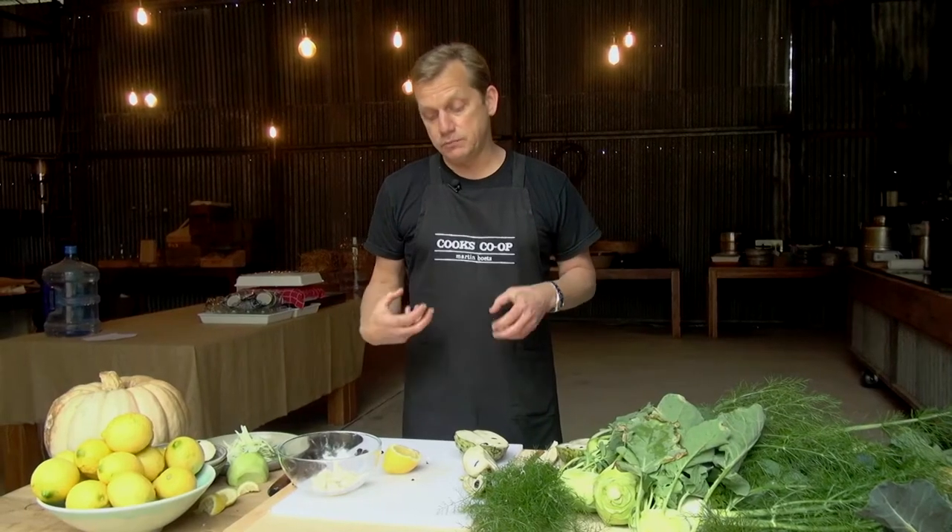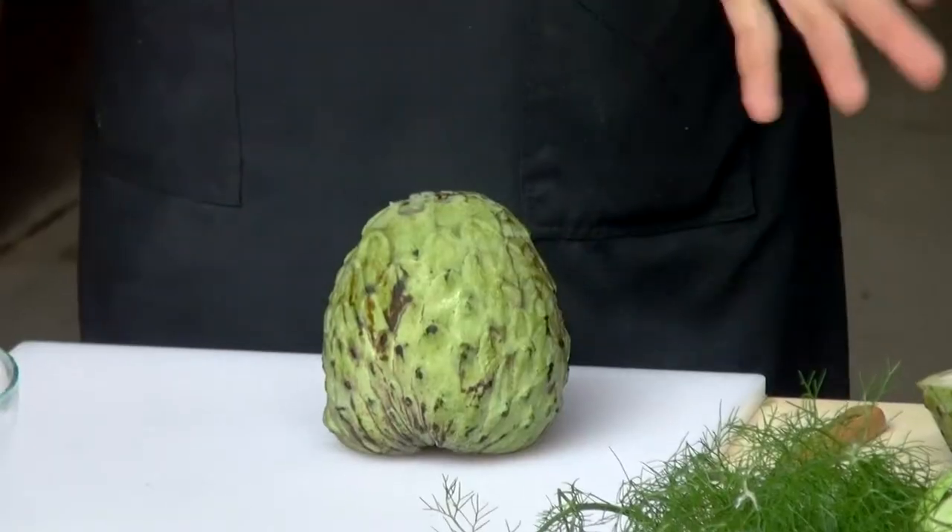It's really important for chefs to go to the market, even if you just go once a month, because you'll see the seasons change. Custard apples aren't in season all year, and neither are mandarins, cherries, or whatnot. We really need to utilize things that are in season and get back in touch with seasonality.